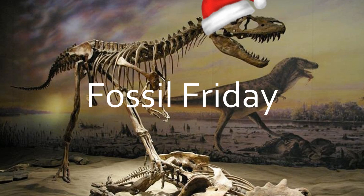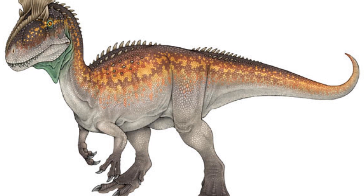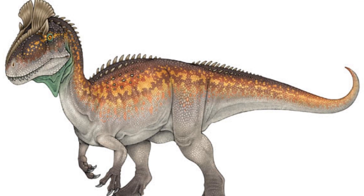Welcome to another episode of Fossil Friday. This week, I'm going to be talking about the Antarctic dinosaur called Cryolophosaurus, which means frozen-crested lizard — a large theropod that lived in the early Jurassic of Antarctica.